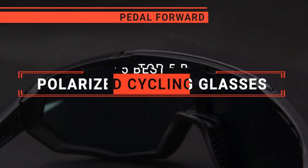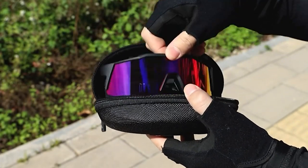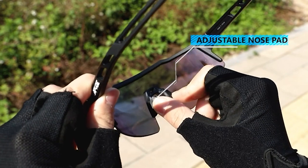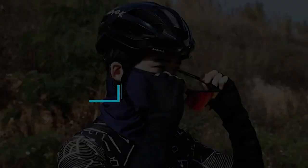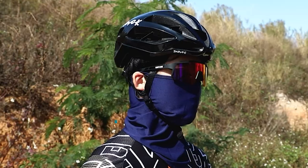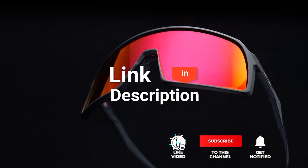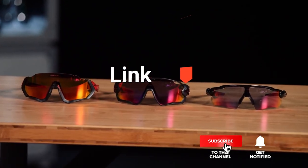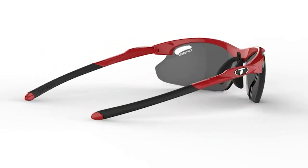In this video, I will be looking at the top 5 polarized cycling glasses available on the market today. As an outdoor enthusiast and mountain biker who loves testing gear, my review is based on quality, features, and value for money, giving you the best advice to help you pedal forward faster and further. If you'd like more information and updated pricing on the products mentioned, be sure to check the links in the description box below. So, here are my top 5 best polarized cycling glasses.